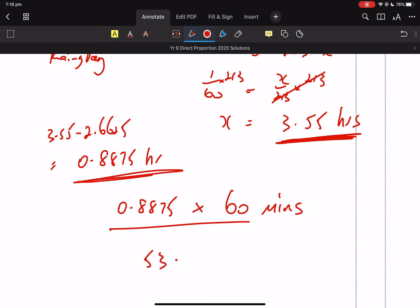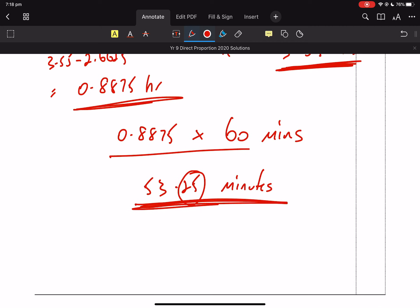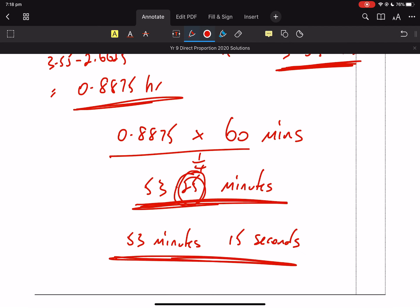...and 0.25. It's not 53.25 minutes — I want this in seconds. So it's actually 53 minutes, and 0.25 is a quarter, so it's 53 minutes and a quarter of a minute. A quarter of a minute is 15 seconds. So: 53 minutes 15 seconds.